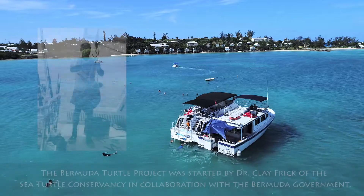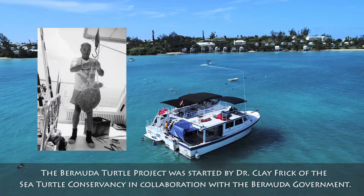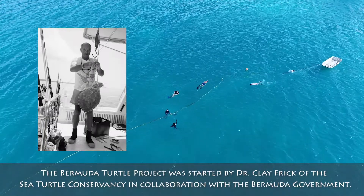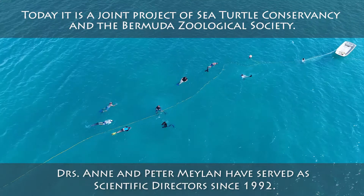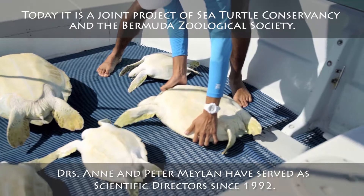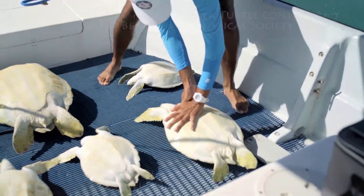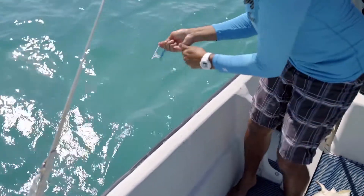The Bermuda Turtle Project is a study that was initiated back in 1968. There were big questions about sea turtles in Bermuda — why they weren't breeding, yet there were animals here. So they started a mark-and-recapture program. Bermuda has one of the biggest databases and is one of the longest running studies of sea turtles in the world.